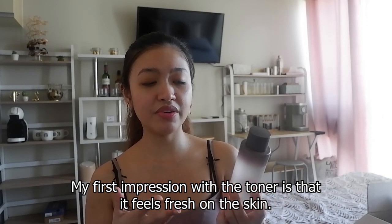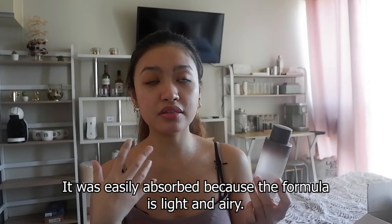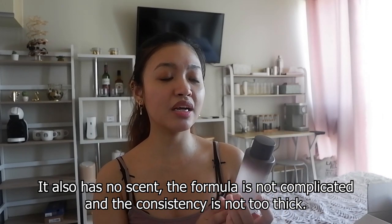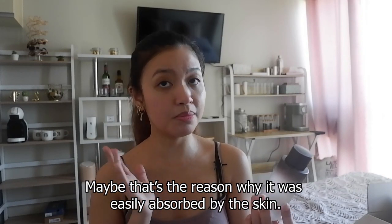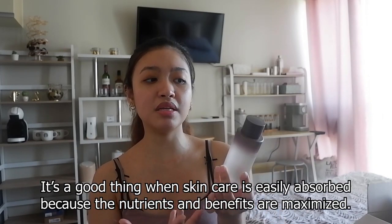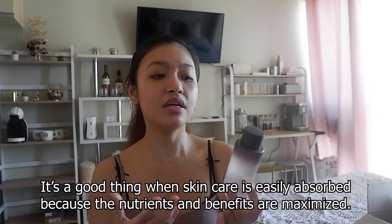My first impression on the toner is that it's very fresh on the skin. It's easy to absorb because the formula is very light and airy, and it has no scent. Because it's not thick in consistency, that's probably why it absorbs quickly into the skin — which is a good thing in skincare because it means the skin maximizes all the nutrients and benefits. Now the serum is the last of the full-size items in the kit.